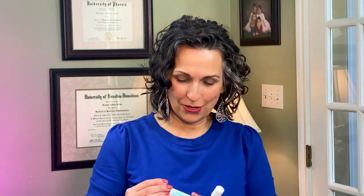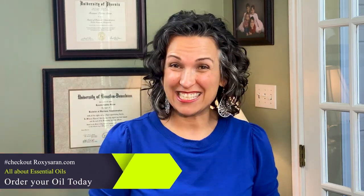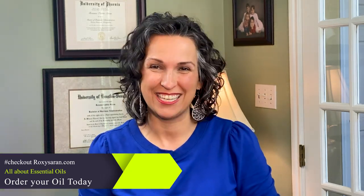Last but not least in the body category is Tamer. Tamer essential oil is a digestive blend — it helps with all things tummy. My kids absolutely love Tamer and will ask for it by name because it helps soothe an upset tummy or when they've eaten a little too much. Put a little bit of Tamer on their belly and breathe it in and it helps with all things digestive. If you're ready to get started, go to roxysaran.com — you can also buy Rescuer, Tamer, or Stronger there.